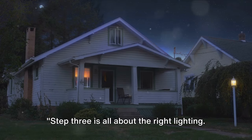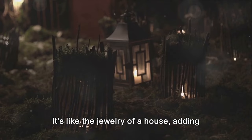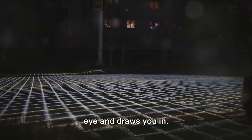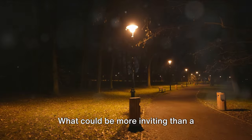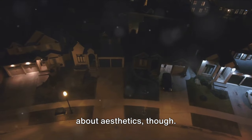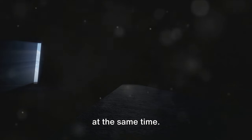With your landscape in bloom, it's time to light it up. Step 3 is all about the right lighting. A well-lit home is a welcoming home. Lighting can either make or break your home's curb appeal — it's like the jewelry of a house, adding that sparkle and shine that catches the eye and draws you in. Think of the front path to your home. A well-lit pathway guides visitors right to your front door. And it's not just about aesthetics — safety is a key factor here. Well-placed lights can prevent trips and falls, making your home welcoming and safe at the same time.